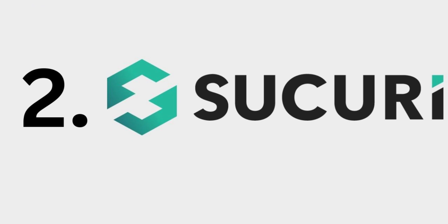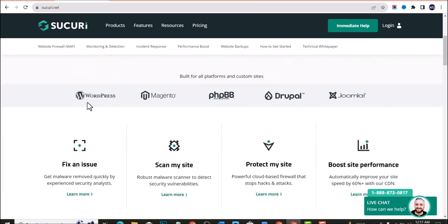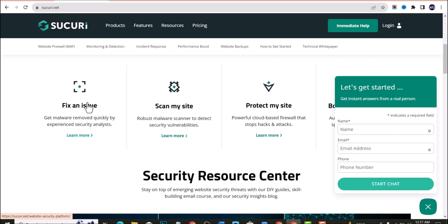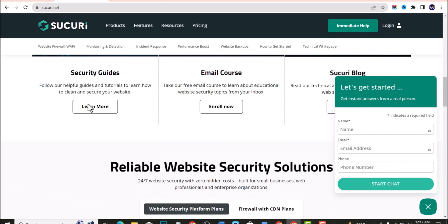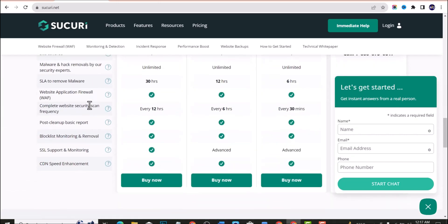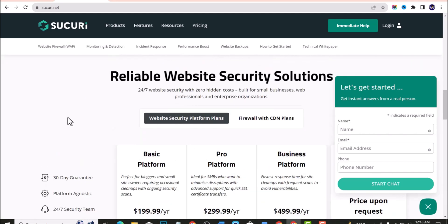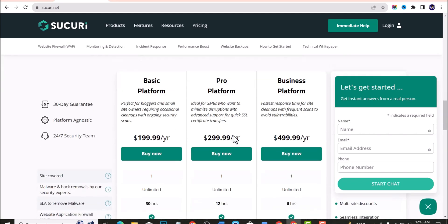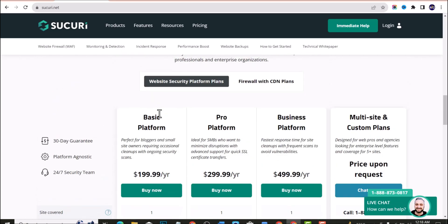Moving to the next one, we have the Sucuri WordPress plugin. It's a product of a well-established authority in the WordPress security industry. This plugin offers features like security activity auditing, a remote malware scanner, file integrity monitoring, and broader WordPress security admin capabilities. Just like iThemes, they have a premium plan, but their free plan is quite good.